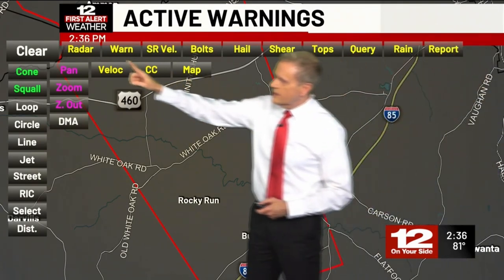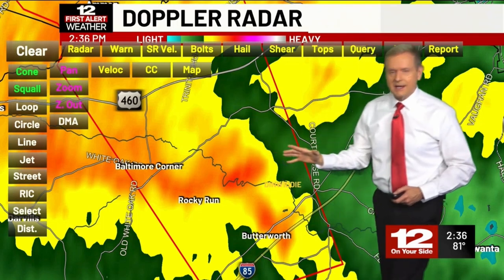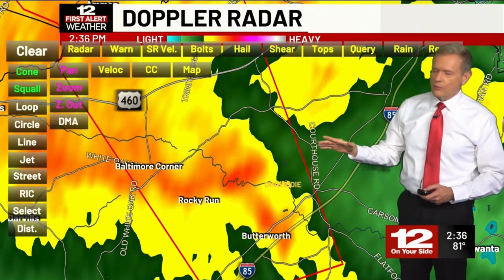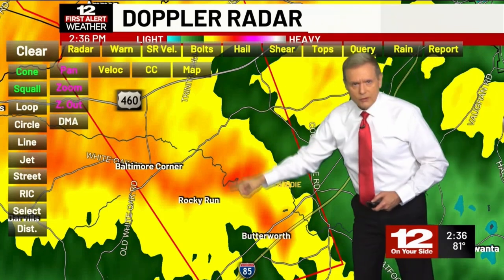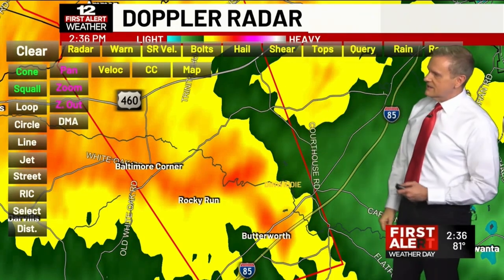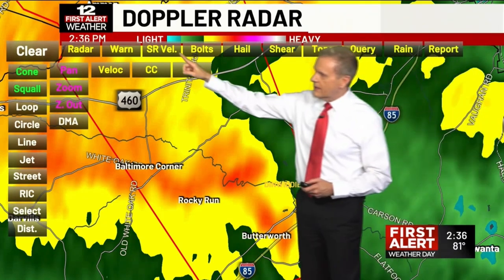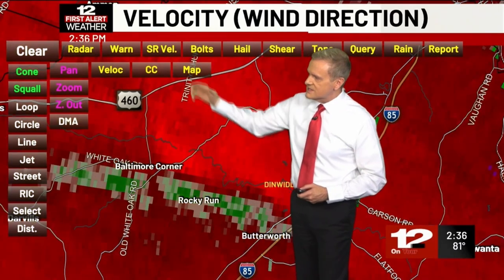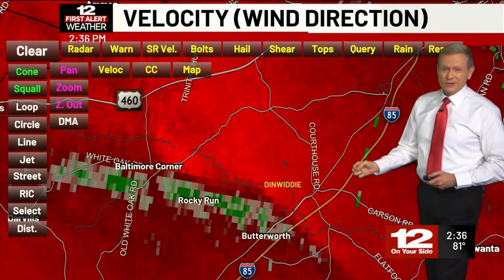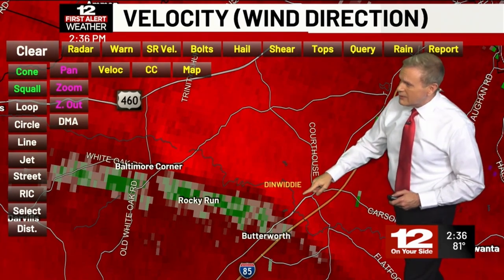Let's go back to the radar view. What I want to point out is that we will continue to see tornado warnings today — we probably will have more before the day is done. This is rain wrapped. A lot of rain here. We can't actually see the tornado at all showing up with this version of the radar. That's why we have to use our velocity, which shows us how the winds are behaving. I don't see anything particularly strong in terms of rotation, but we do have the green and red.